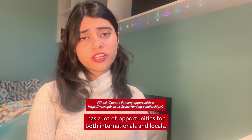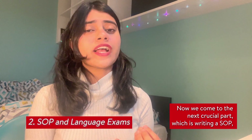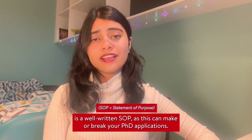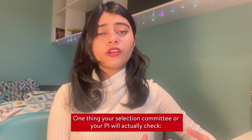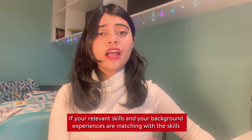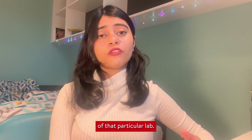The next crucial part is writing a Statement of Purpose (SOP) and preparing for English language exams. A well-written SOP is a very important part of PhD applications — it can make or break your application. Your selection committee or PI will check whether your relevant skills and background experiences match the skills required for the PhD position in that particular lab.